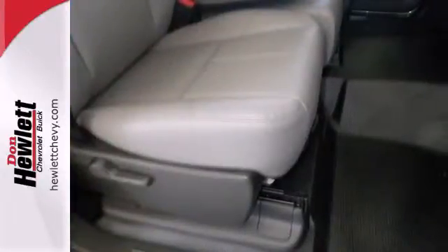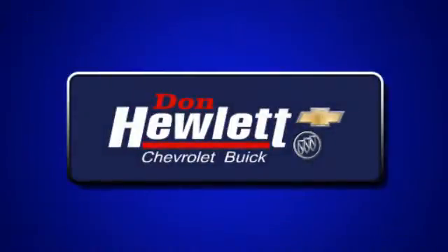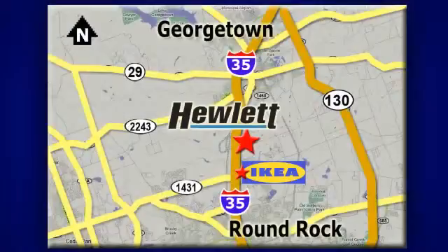No job is too daunting for this rugged Chevrolet. Find out for yourself and drive it home today. At Don Hewlett Chevrolet Buick, we make it easy. We are conveniently located at 7601 South I-35 in Georgetown, Texas.